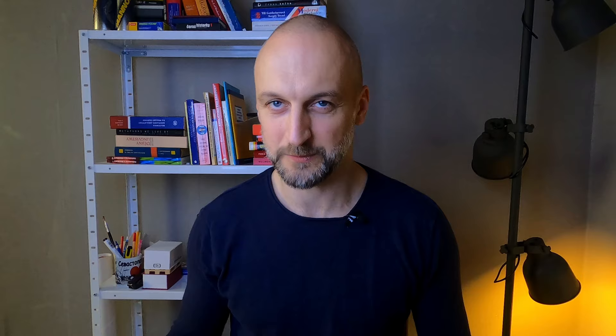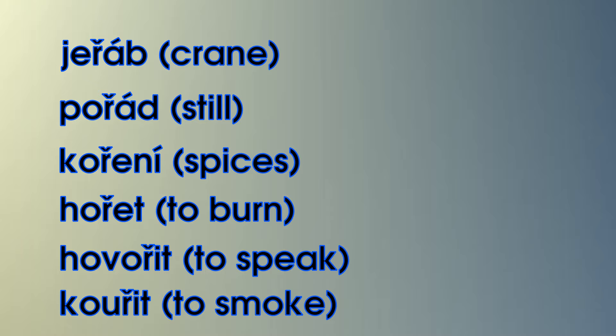Then focus on words with ř somewhere in the middle of the word, but preceded and followed by a vowel. For example: jeřáb, pořád, koření, hořet, hovořit, kouřit.